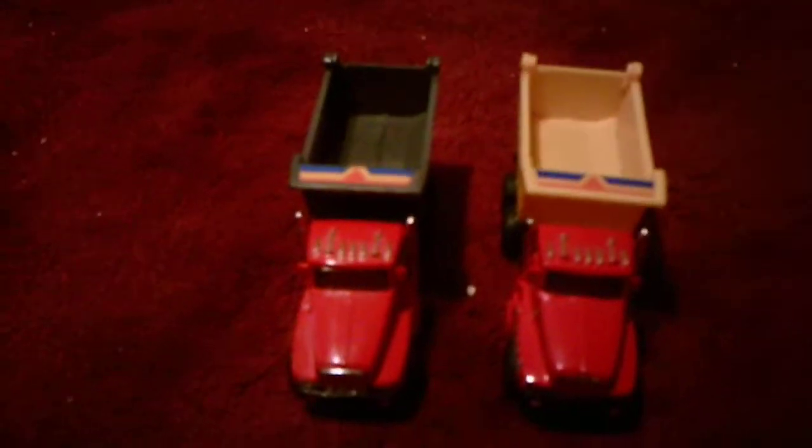Hi, everyone. I'm here today with a comparing video, this time between two dump trucks. This will be a comparison video. The one on the left, which is the one with the gray dumper, I got that at CBS. The one on the right with the yellow dumper, I got it at Rockingham Mall at a store called Joshua's.